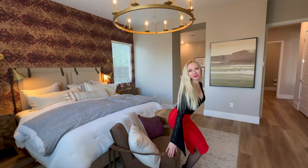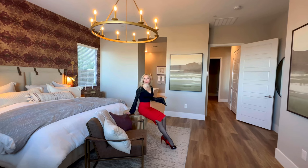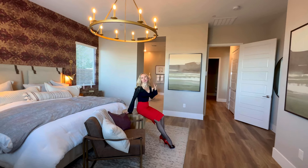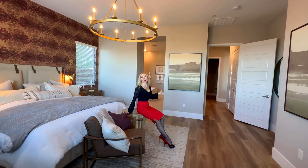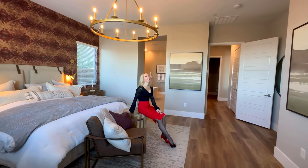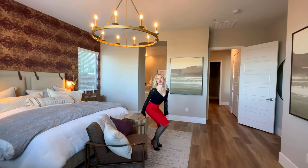The primary bedroom in this home is downstairs. You have this private corner all to yourself, with an exit to the backyard. You also have a very spacious owner's spa with a huge walk-in shower, a freestanding tub, and a huge walk-in closet. Let me show you.